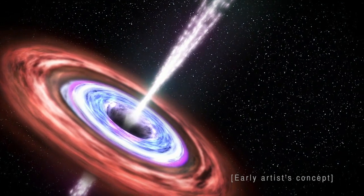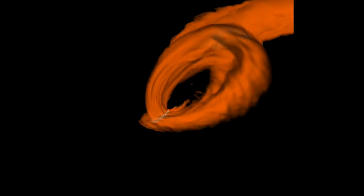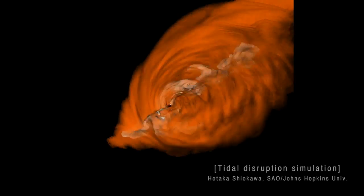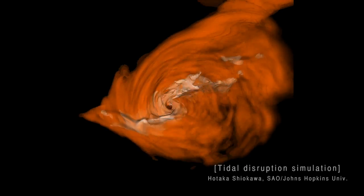Tidal disruption events offer us a rare view at the most common kind of supermassive black hole in the universe — these so-called dormant supermassive black holes. Ninety percent of black holes in the universe don't have a lot of hot material orbiting around them. They don't form accretion disks, so we can't observe them. Tidal disruption events, where stellar debris causes the formation of a temporary accretion disk, offer us a way to probe this population of supermassive black holes.